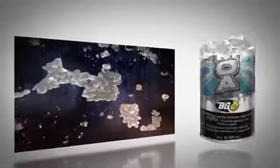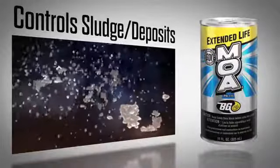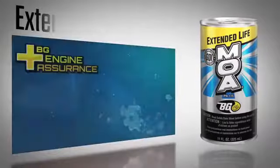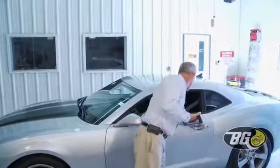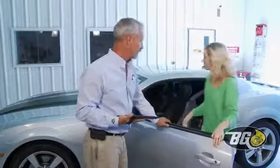BG Extended Life MOA prevents sludge contamination and wear and extends the number of miles between each oil change. Service managers nationwide prefer BG MOA 4 to 1 over any other product.